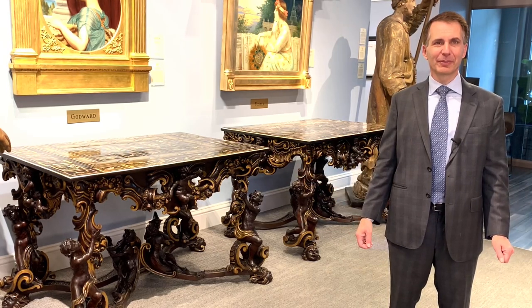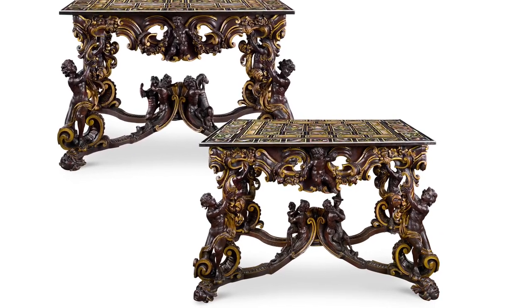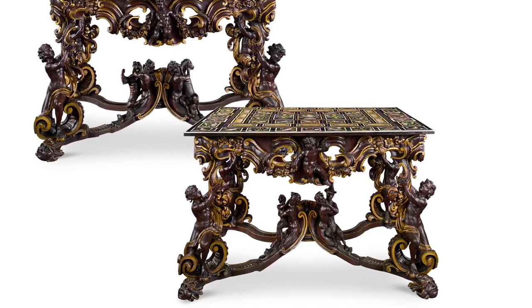Hello, I'm Bill Rao from MS Rao in New Orleans, and what we have here are arguably the greatest pair of Pietadora tables in the entire world.